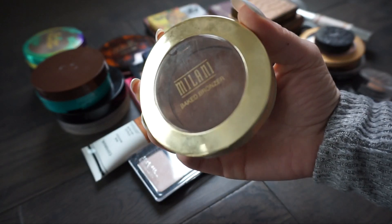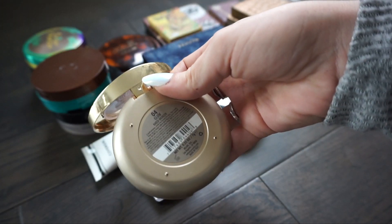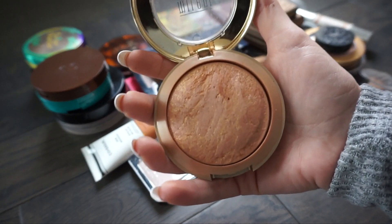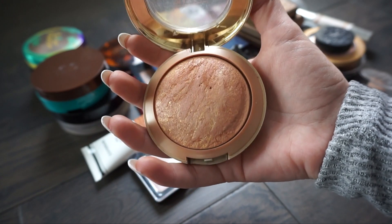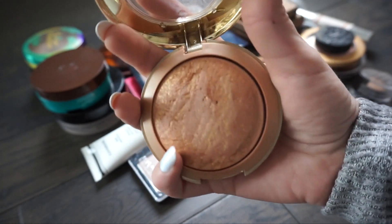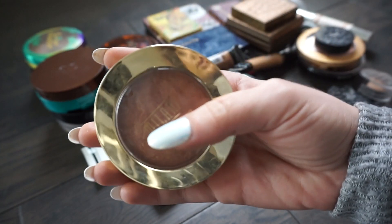I have this one from Milani. This is one of their baked bronzers in the shade Glow 04. I like using it in the summertime to bronze my chest area to match my face. It does look like it has glitter in it but it really doesn't when you apply it. So I'm going to go ahead and keep this one.